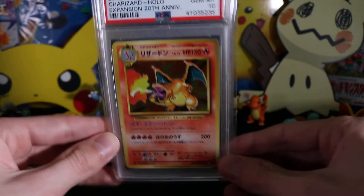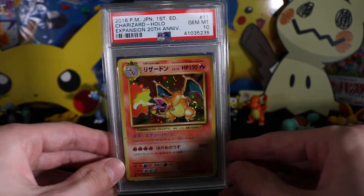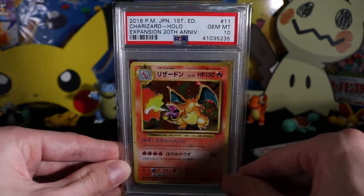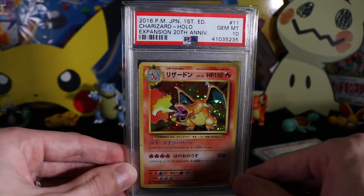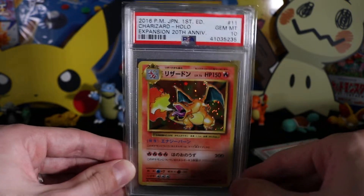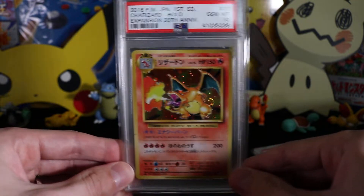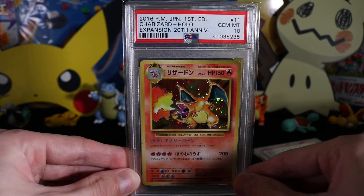Next up I have this Charizard from the Japanese version of Evolutions — the 20th Anniversary set, or CP6 if you want to find it online. A very good way of getting the original artwork without breaking the bank. I do have the original but I wanted this to go with it, so I've graded both myself. And that is PSA 10 — they all are.